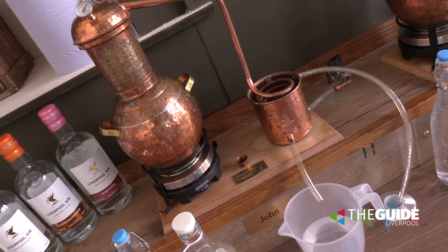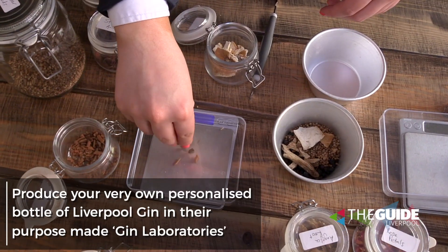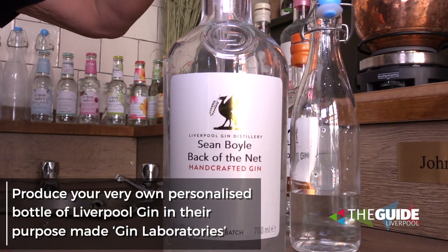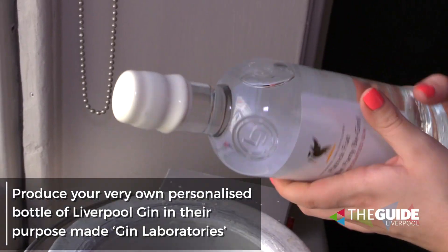Well, here we are in the laboratory where you can make a bottle of gin. Emily, tell us about it. It's an absolutely brilliant experience. You can come here, you can make your own gin. We've got all different kinds of botanicals which you can choose from. You get to bottle the gin yourself, label it yourself. It's exactly the same as a Liverpool Gin label. However, there's no Liverpool Gin written on it — it will be called Emily's Gin or Peach Gin.